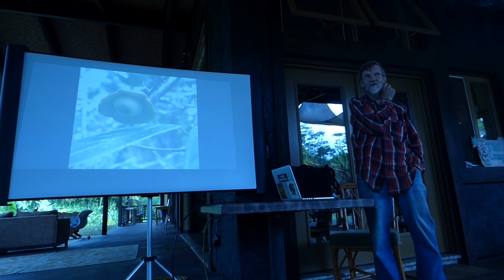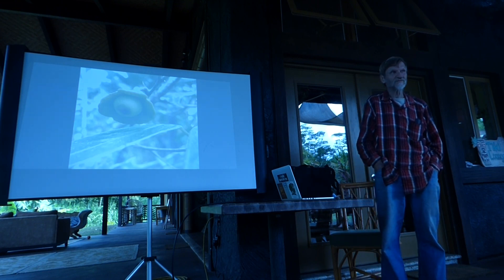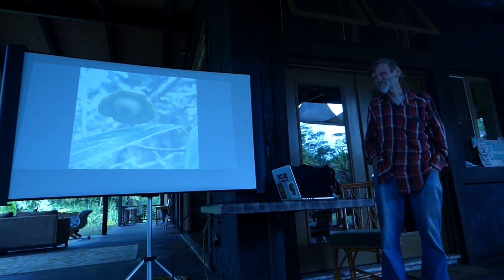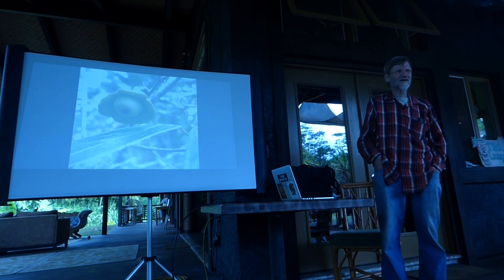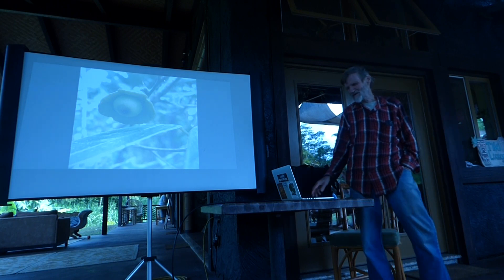When the Spanish came down, for many years they thought they were still in India, so they were looking for cinnamon. And they found this, but it didn't work out — it was in the middle of the Amazon and there weren't very many trees. It made them happy for a little while, though.